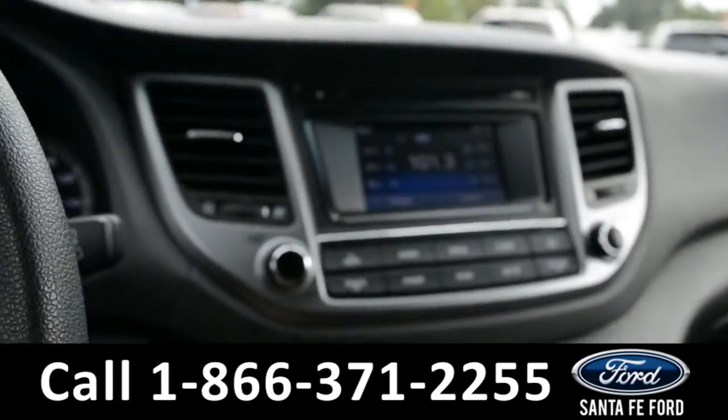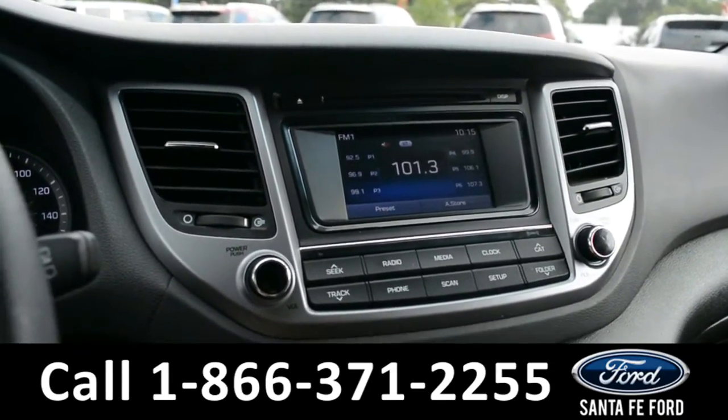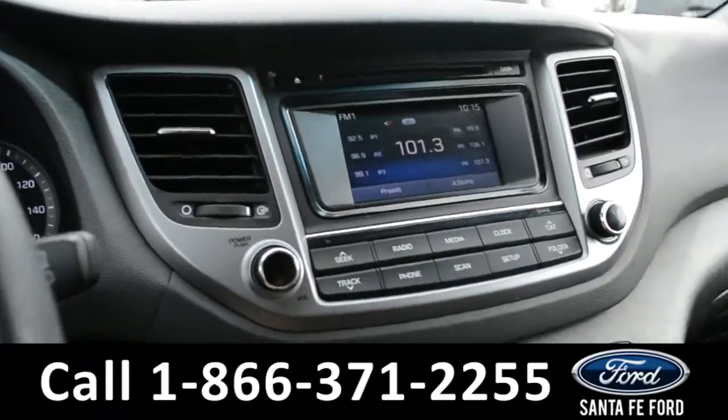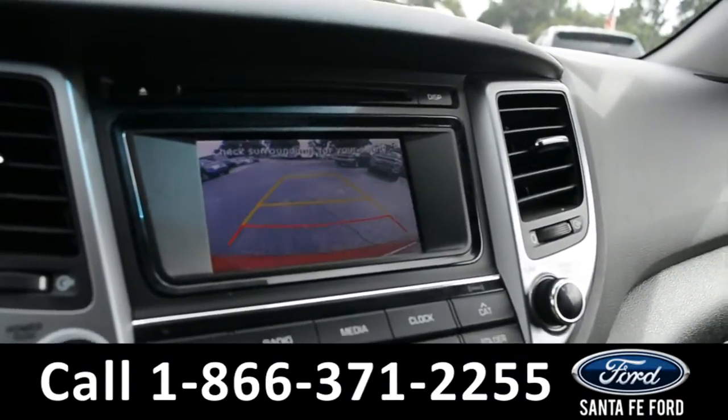Over on the media center, we have AM FM radio, a CD player, Sirius XM satellite radio, auxiliary and USB ports, and a backup camera.